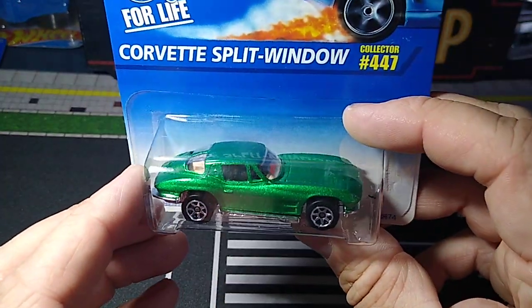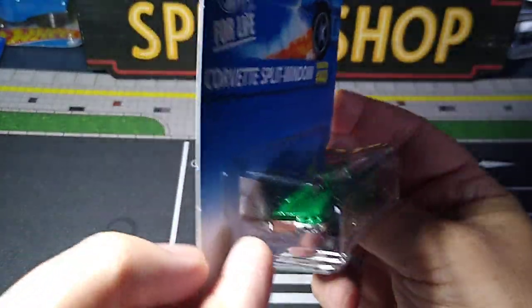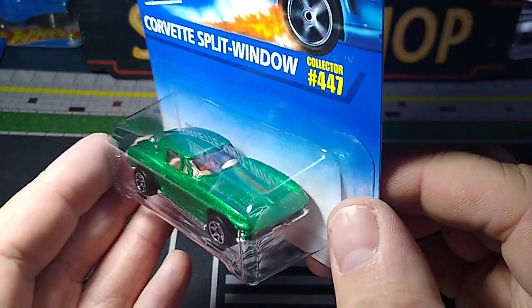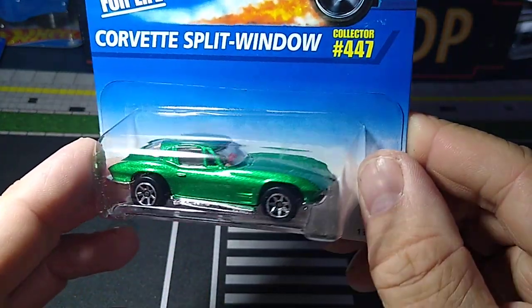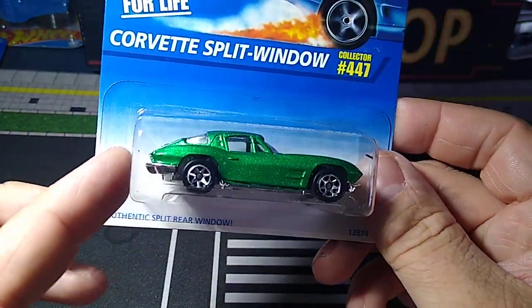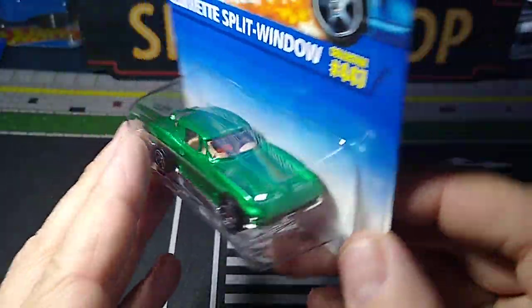Got this Corvette Split Window in this beautiful green color — did not have this one. I have a ton of '63 Split Windows but I wanted this one. This is very nice; got the Hot Wheels logo in the window. Plastic base looks like on this one. Beautiful green color. '96. Awesome looking, love it.